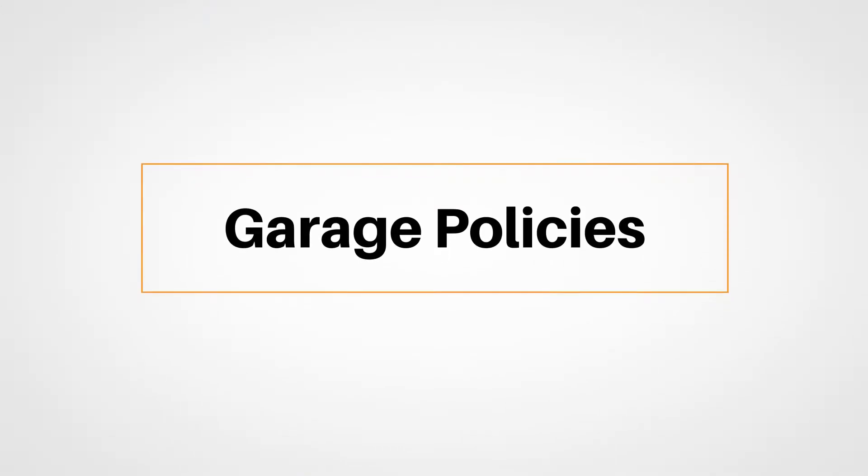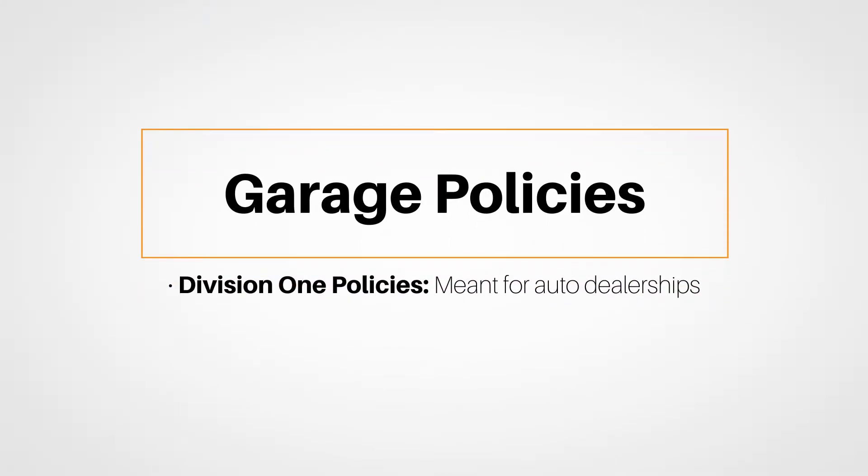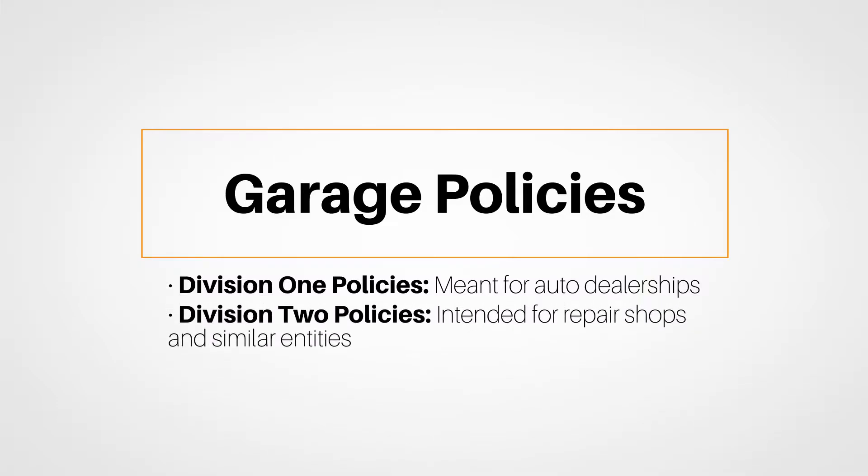Garage policies will either be division one policies meant for auto dealerships, or division two policies which are intended for repair shops and similar entities. Garage policies take several distinct forms. An example is the garage liability form, which covers operation of vehicles and associated liability concerns.